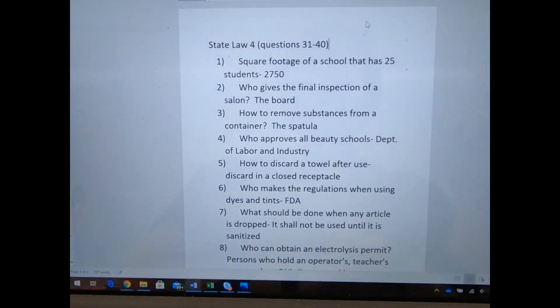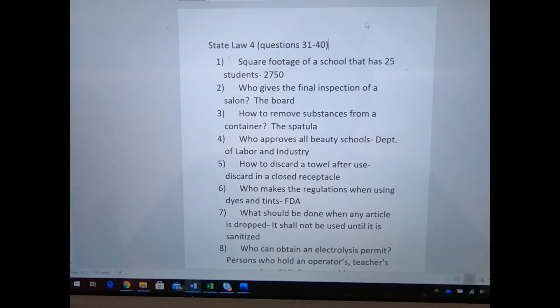Today we are talking about State Law 4. The first question you need to know: what is the square footage of a school that has 25 students? 2,750 square feet. Later on we're going to be talking about how many square feet are in a theory room, which is 750.